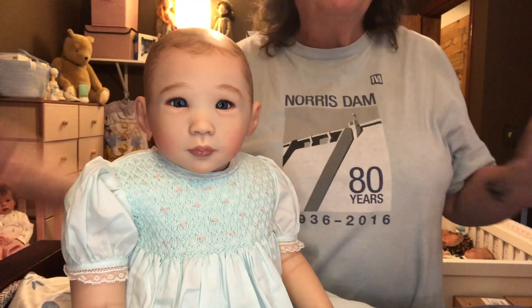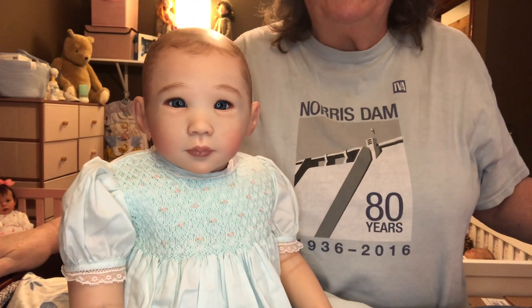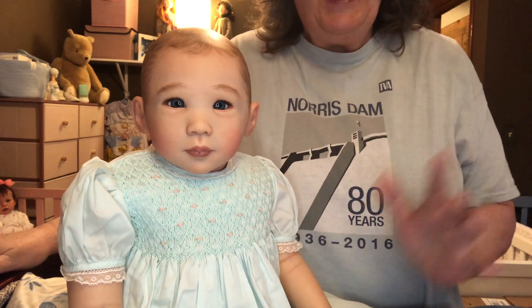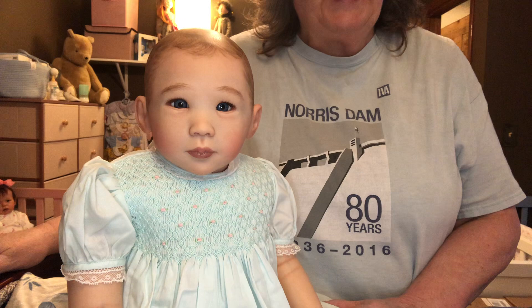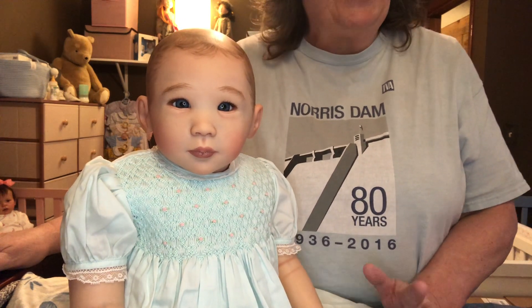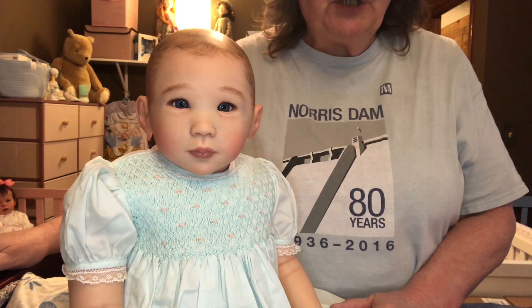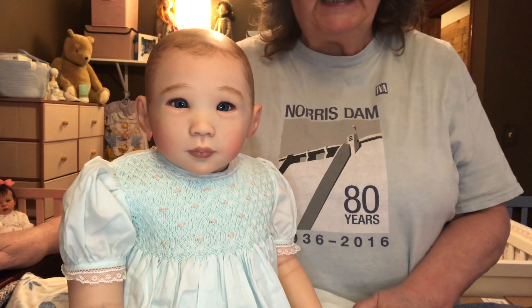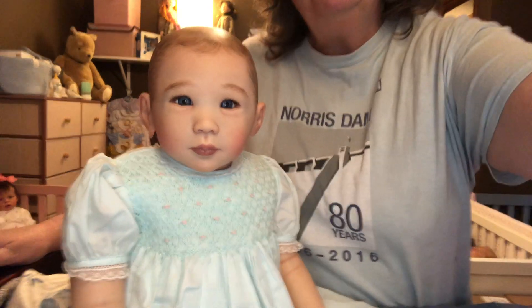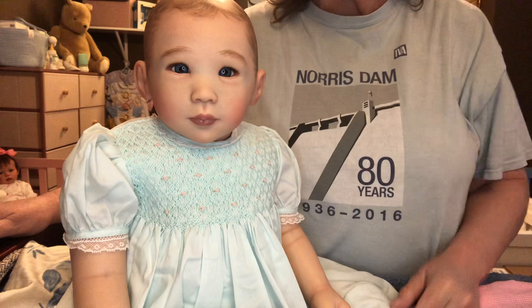Hi everybody. Welcome back to Nanny's Reborn Nursery. Happy Monday, everyone. I stepped away for a couple of days, I know I did, but I just took a break — a much needed break. So with that being said, here it is the beginning of the week again. Another beautiful week.